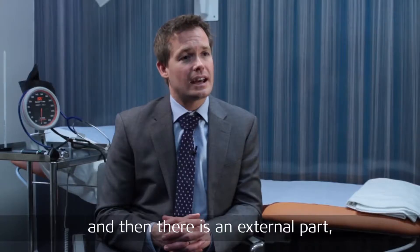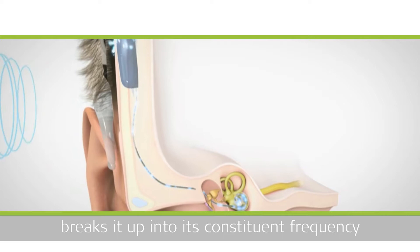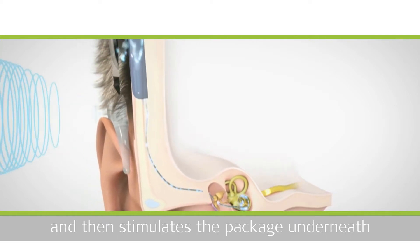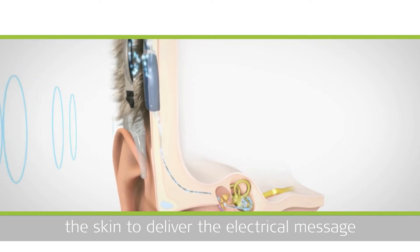And then there's an external part, which takes the sound that we hear, breaks it up into its constituent frequency, and then stimulates the package underneath the skin to deliver the electrical message to the inner ear.